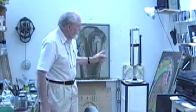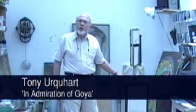What's the title of the piece? This is called 'An Admiration of Goya,' a famous Spanish painter who's one of my heroes.